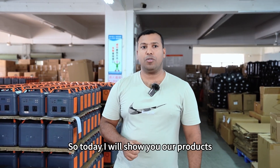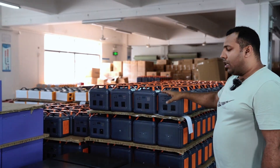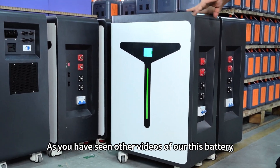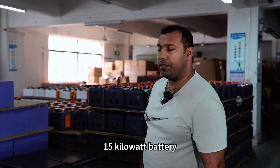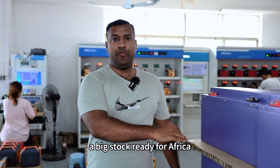Hello friends, I am Esli. Today I will show you our products which are ready for the Africa order. This is our 15 kilowatt battery. If you haven't seen other videos of this battery, you can go to our videos and check. This is the 100 ampere battery — a big stock ready for Africa.